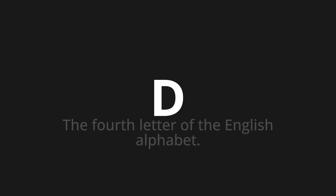Let's say it all together. D, D, D. One more time.